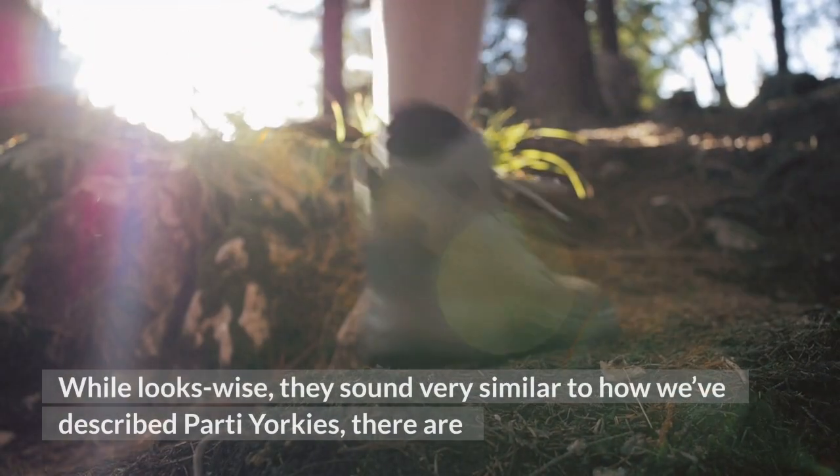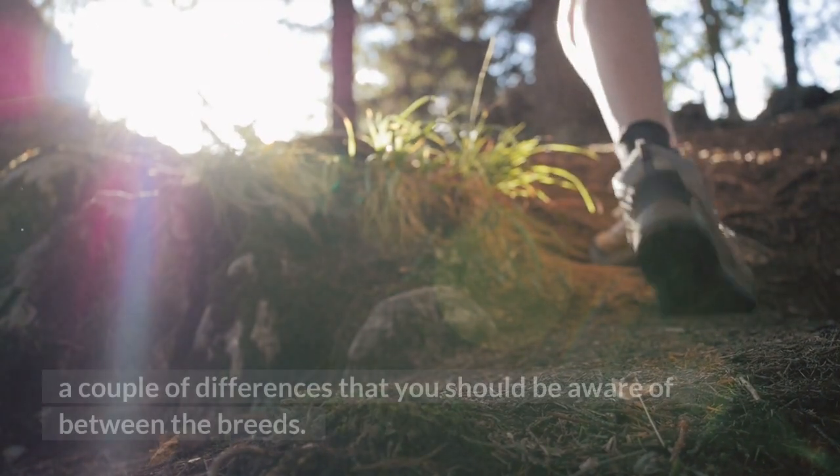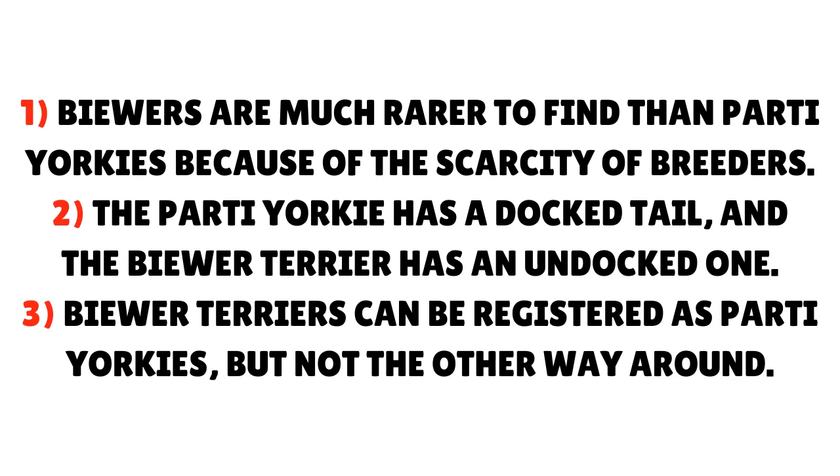While looks-wise they sound very similar to party Yorkies, there are a couple of differences to be aware of. Biewer Terriers are much rarer to find than party Yorkies because of the scarcity of breeders. The party Yorkie has a docked tail, while the Biewer Terrier has an undocked one. Biewer Terriers can be registered as party Yorkies, but not the other way around.